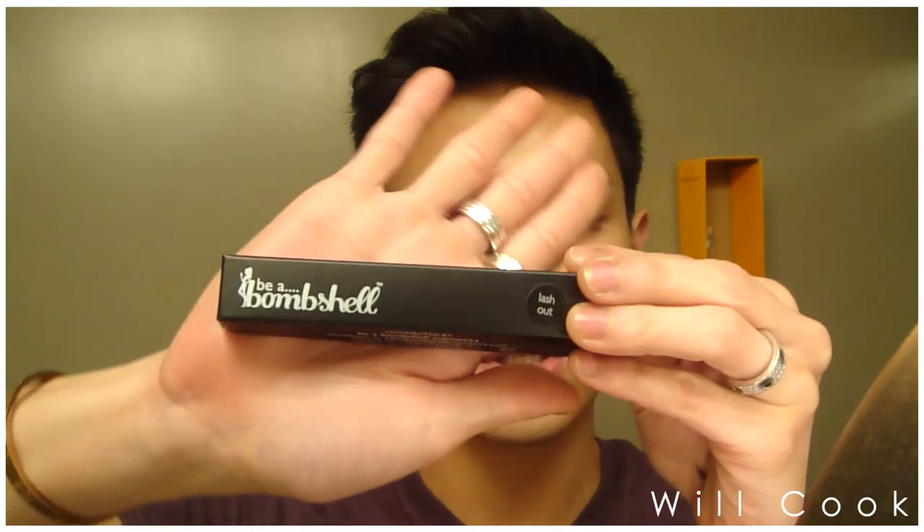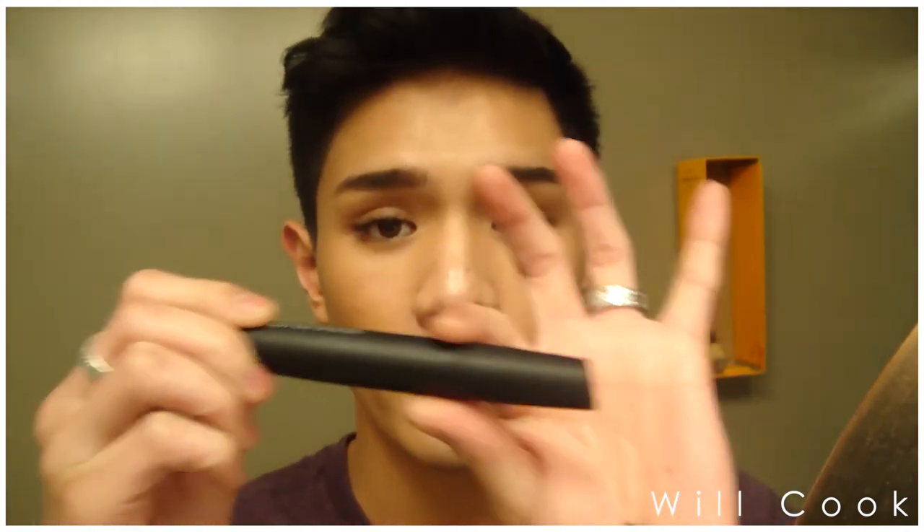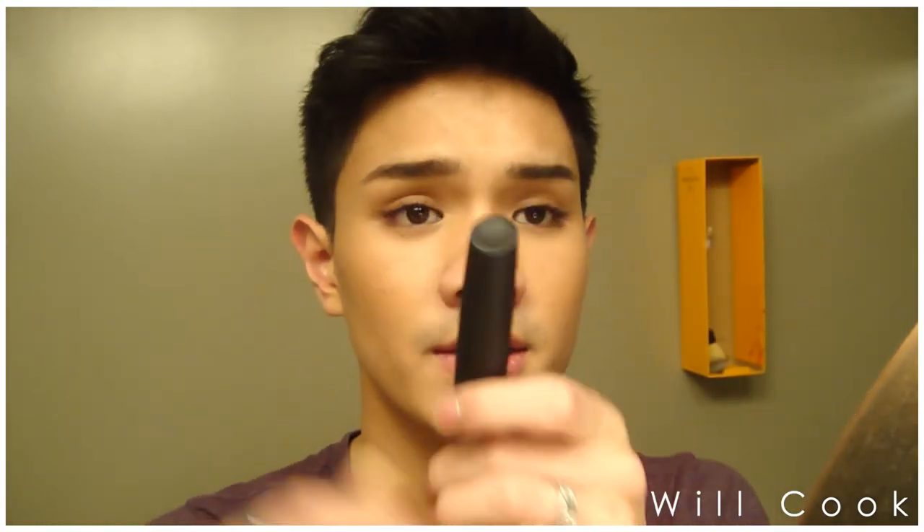The next thing I received is from Via Bombshell, a brand I've gotten a few things from before. I've mostly received lip products from them and I do like them. This is — oh, it's a mascara called Lash Out! I love the packaging. Bombshell is a very modern and sleek brand so the packaging is always very matte and texturized — really sleek and luxurious. It's really nice to hold in the hand and just not like a regular standard tube of mascara.